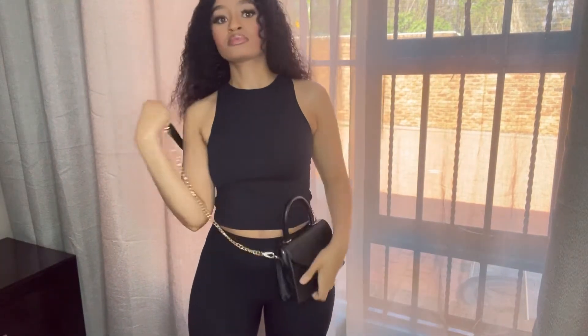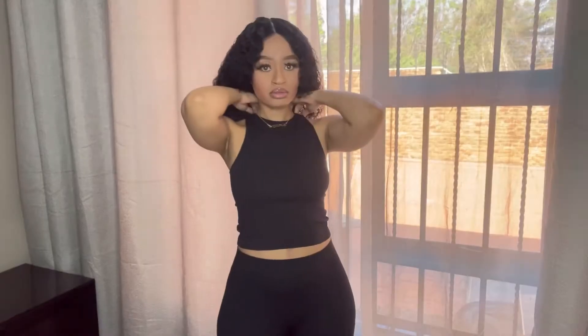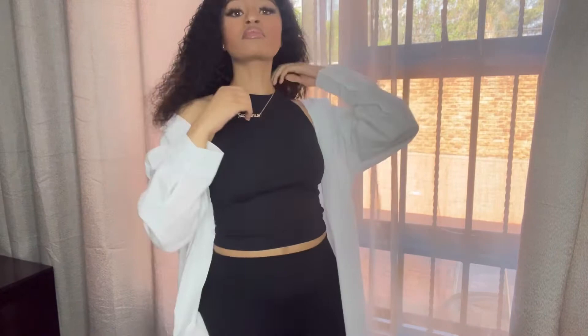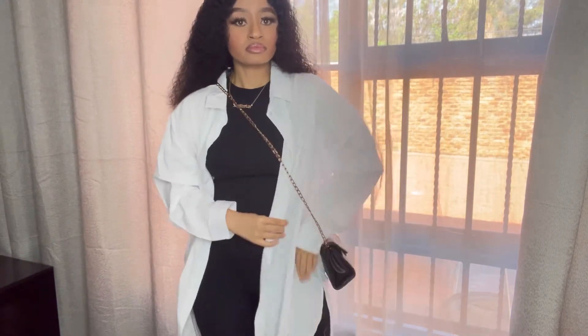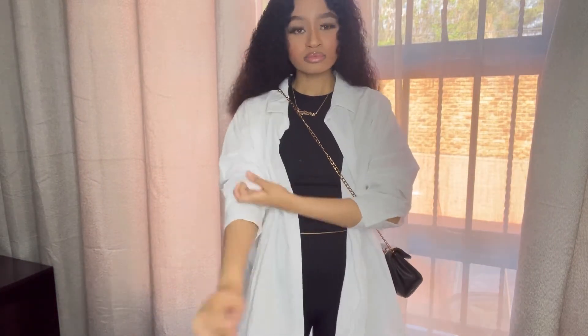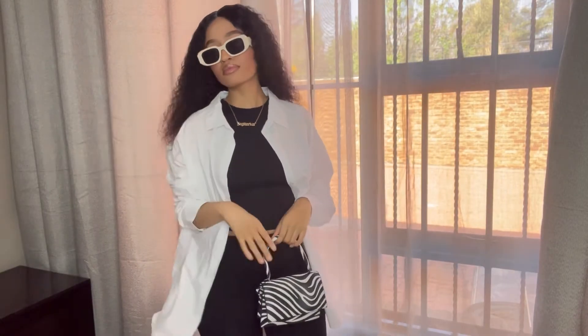You can pair the look with a crossbody bag like I did here. This look did come as a two-piece from Mr Price. You can then add some jewelry and a pair of stunning sunglasses. Another way to wear this look is to add an oversized crisp shirt like I did here, and I changed the bag up. You can tie the shirt or roll the sleeves up — there are just endless ways to rock this simple look.